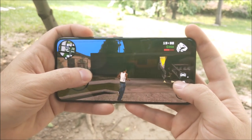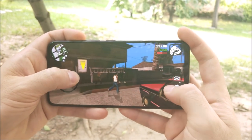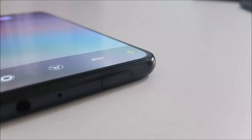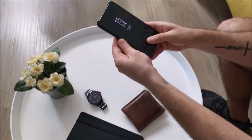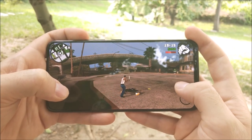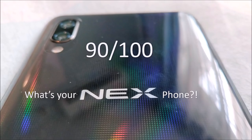The Vivo Nex S has so much more going on for it than not — from its lavish 6.59 inch AMOLED all-screen design to its crisp and clear futuristic earpiece, its groundbreaking pop-up selfie cam, and its in-screen fingerprint sensor that actually holds its own quite well. Vivo have rapidly knocked the competition to the ground, and that is why I am more than happy to give it a score of 90. So what is your next phone?